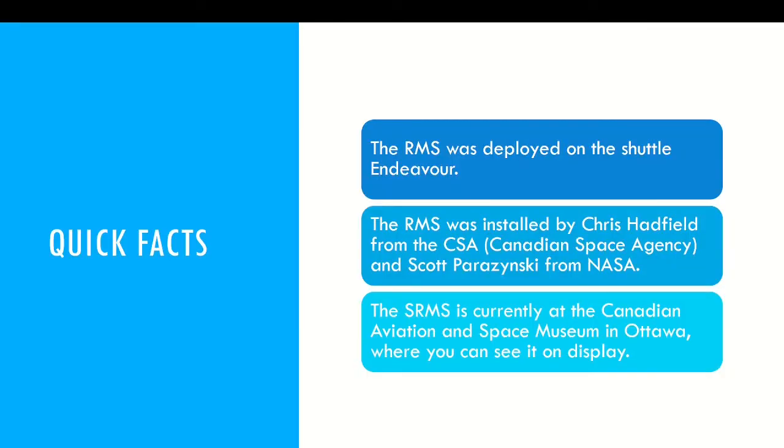Here are some quick facts. The RMS was deployed on the shuttle Endeavour. It was installed by Chris Hadfield from the CSA and Scott Parazynski from NASA. Fun fact: Chris Hadfield was the first Canadian astronaut to spacewalk. And if you want to see the original arm, the SRMS is currently on display at the Canadian Aviation and Space Museum in Ottawa.